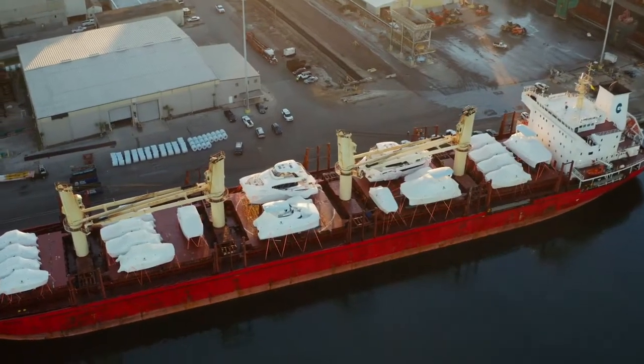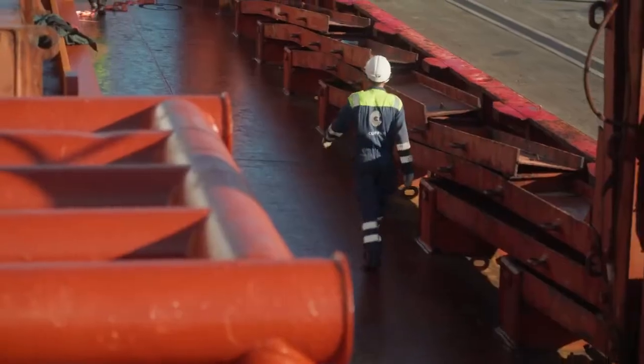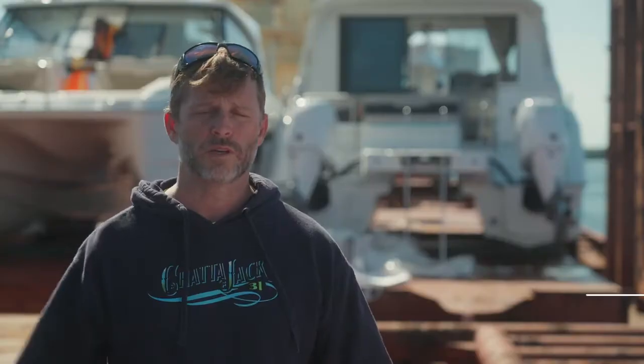It's a big day for MarineMax as well as Aquila, booking up an entire deck space of a ship. So on board this ship, Clipper Apollonia, we have 21 Aquilas.